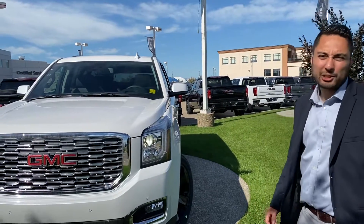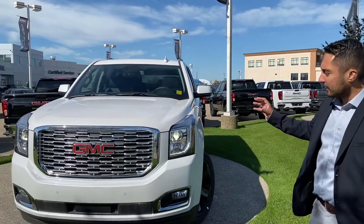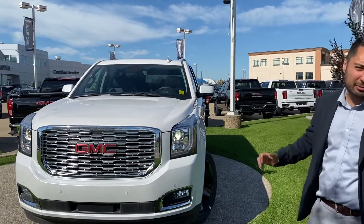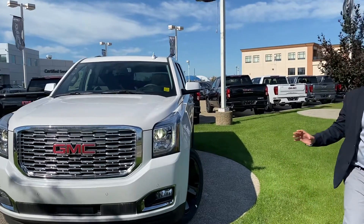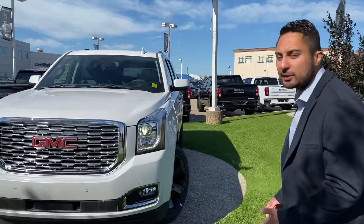Hi, my name is Jazz, I'm with Capital GMC, and today I have the pleasure to show you this beautiful new truck. This is a White Frost Denali, comes with just about every option that you could possibly think about. Tons to talk about, but just out of respect for your time, we're going to make it a quick virtual tour. So right this way.